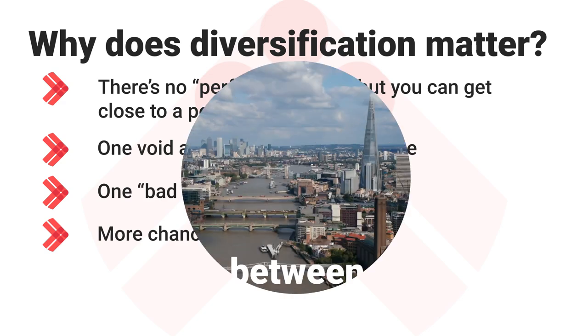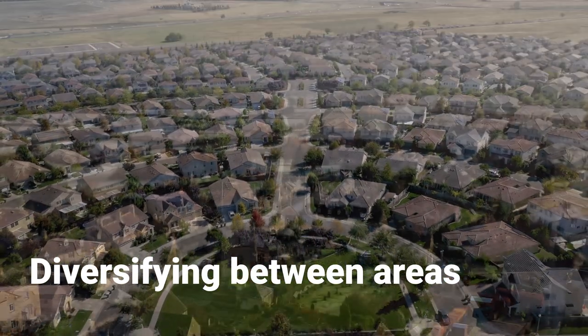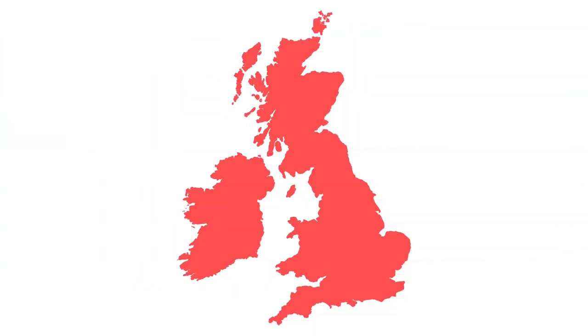The first is an obvious one: diversifying between areas. Rather than owning all your properties in the same town, spread them around a bit. On the upside, you have more chances to hit a capital growth hotspot. On the downside, you're also avoiding a potential negative — if you own all your properties in one location driven by one particular factor, such as a big local employer, and that employer closes, you're going to be in a bit of trouble.